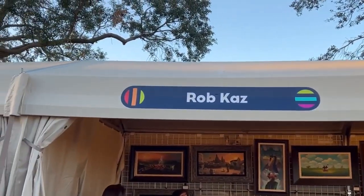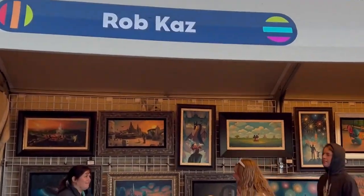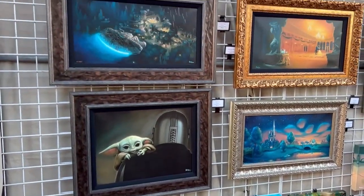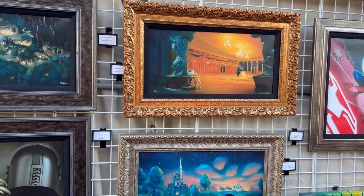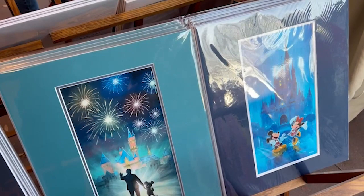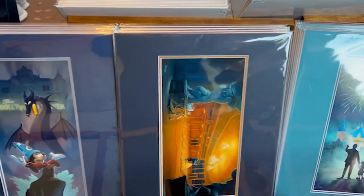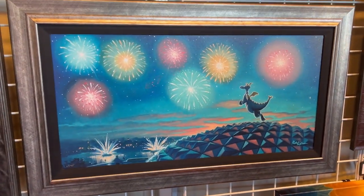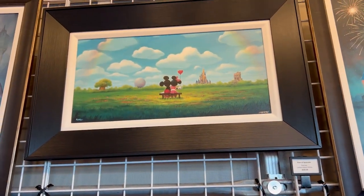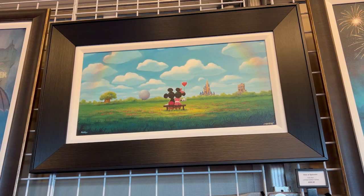There's a merchandise tent right by the Deconstructed booth. Somebody walking by mentioned that this artist Rob Kaz sells out of his stuff very quickly. I really like that Beauty and the Beast one — they even have smaller prints. There's a cool Fantasmic one, and I really like this EPCOT one. I love the simplicity of this Mickey and Minnie with all four theme parks of Walt Disney World.